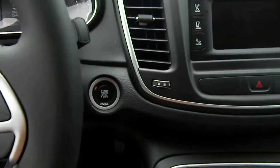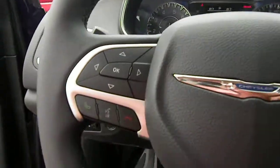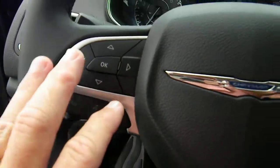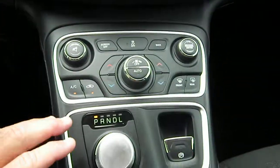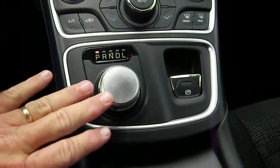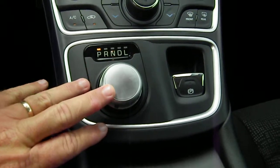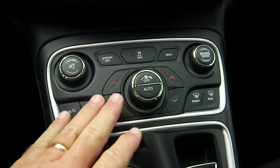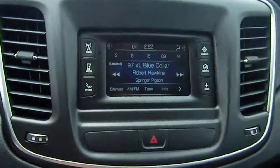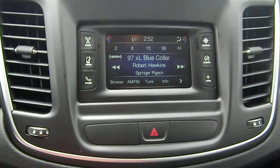I'll push the button — nice instrument cluster, easy to read. Bluetooth controls right there, that's your message center controls, and cruise control. Here's your gear shift — park, reverse, neutral, drive — and your parking brake. You've got your temperature controls and radio controls right there.